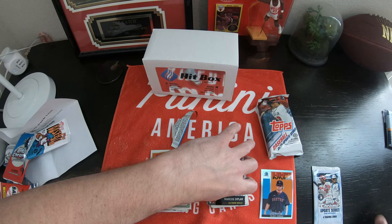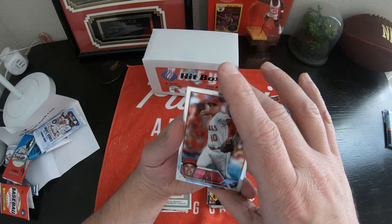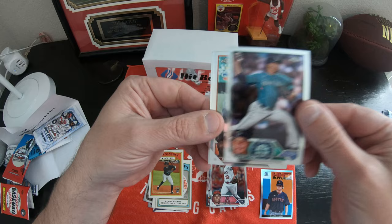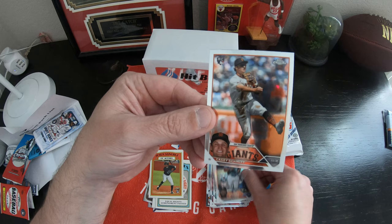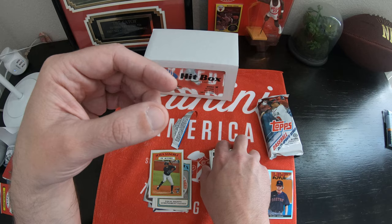This is 2023 Topps Chrome Update Series. Let's see what we got here. Gio Urshela, Juan Soto, Yordan Alvarez, and Casey Schmidt.